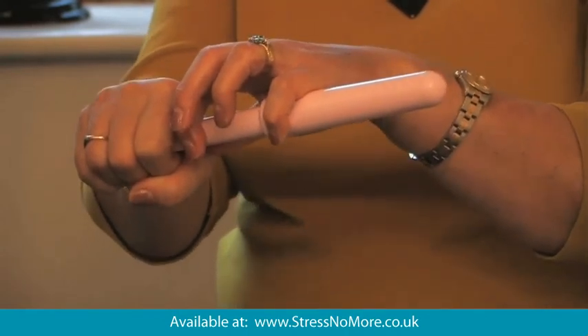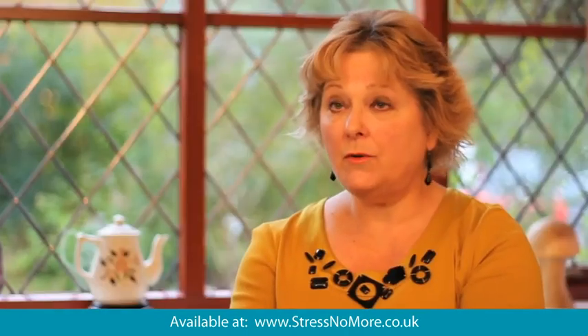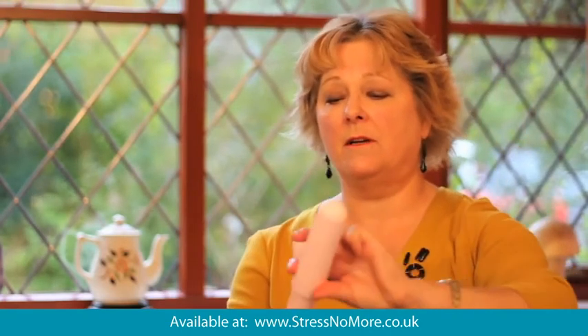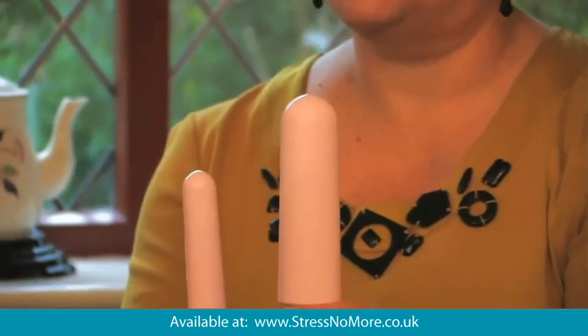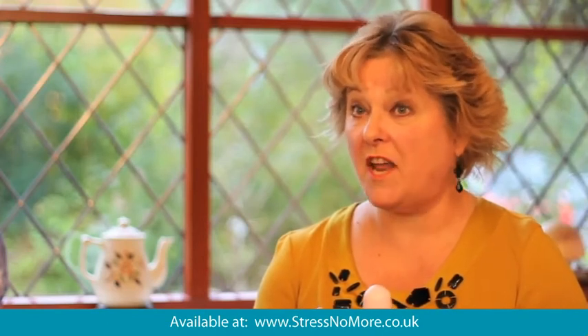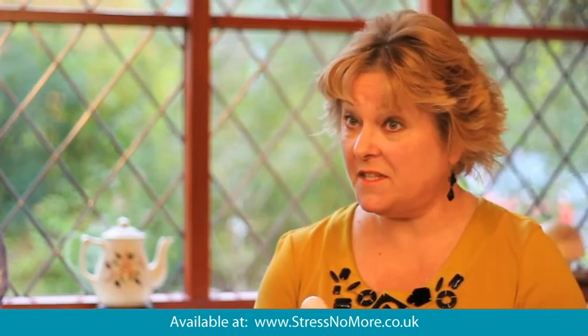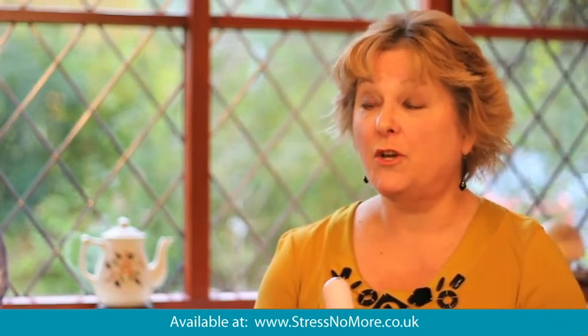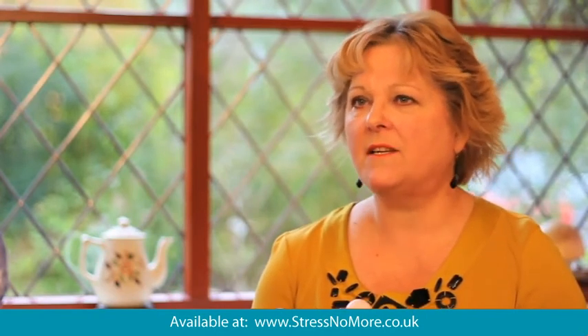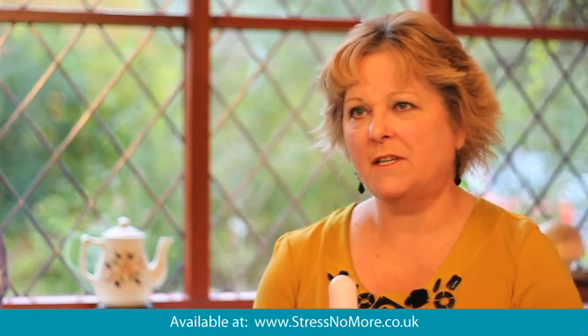Through a progression of steps, the woman can go from the small size through to the next size and on through progressive steps to the larger and eventually the penis-sized trainers. When you want to progress to the next size up, if you're comfortable with the current size, progress to the next size in the same session. The vagina is already relaxed and accepting of the first size and may well be more than ready to progress.